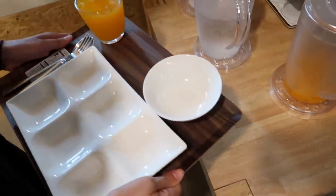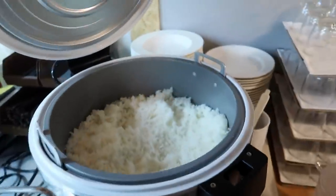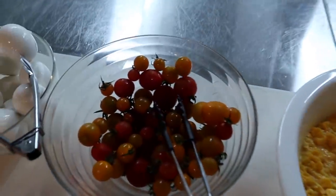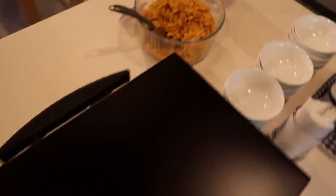Grab some cutlery and chopsticks. I forgot my peanut butter — I travel with peanut butter and honey. Let me show you how this works — there's a rice cooker here, that's pretty cool. And then over here you have curry, sausages, scrambled eggs, tomatoes, eggs, and ham. This is the continental section — bread, cereal, and milk. We got it.